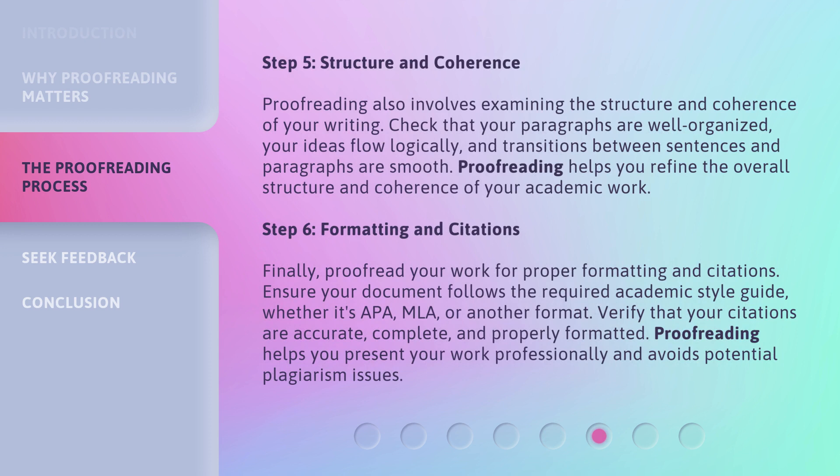Step 5: Structure and coherence. Proofreading also involves examining the structure and coherence of your writing. Check that your paragraphs are well organized, your ideas flow logically, and transitions between sentences and paragraphs are smooth. Proofreading helps you refine the overall structure and coherence of your academic work.